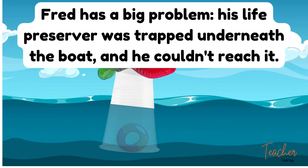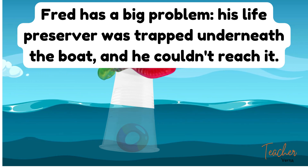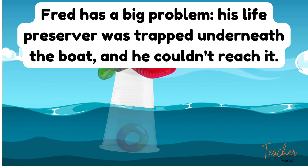Fred has a big problem. His life preserver was trapped underneath the boat. He couldn't reach it.